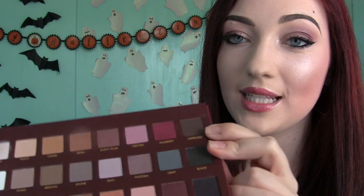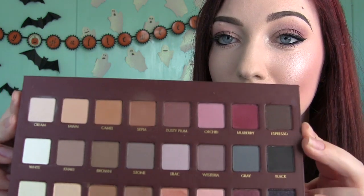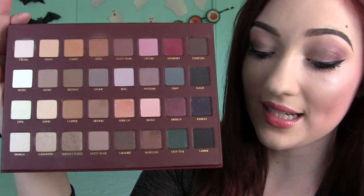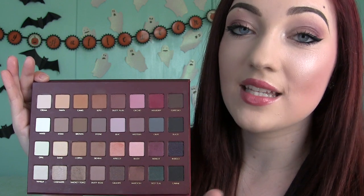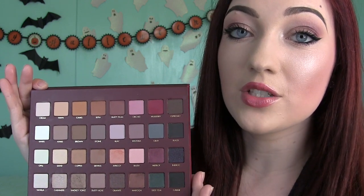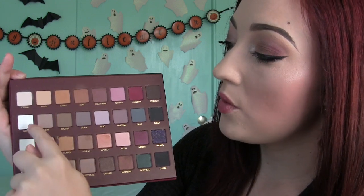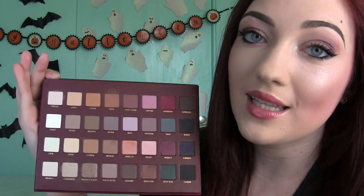Let's get down to the nitty gritty. The first two rows — 16 eyeshadows — are all matte, completely no shimmer. The next two rows are completely shimmer, so the next 16 shadows are shimmer. There are 32 shadows total and 28 brand new shadows. Four of them are repeats: cream, white, espresso, and black. These are classic shades you kind of need, so no big deal.